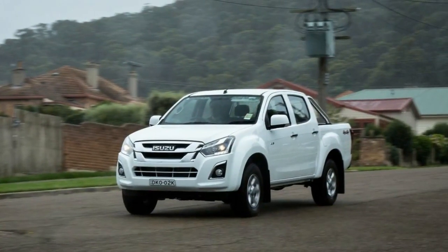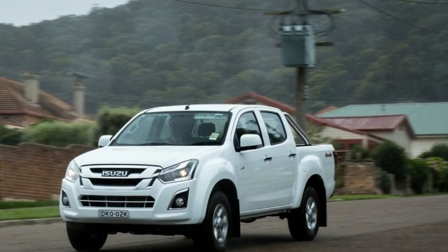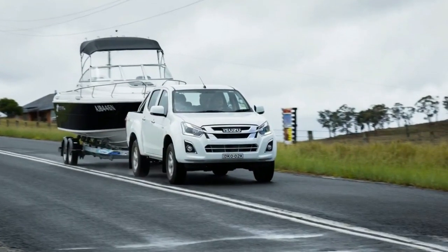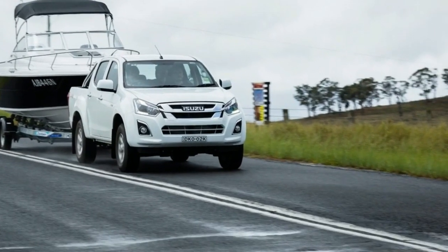So it's certainly not poorly equipped, but considering you get plastic on the floor, a plasticky steering wheel, none of the latest in-car connectivity such as Apple CarPlay or Android Auto, and not that many mod cons, it isn't fighting above its weight, either.